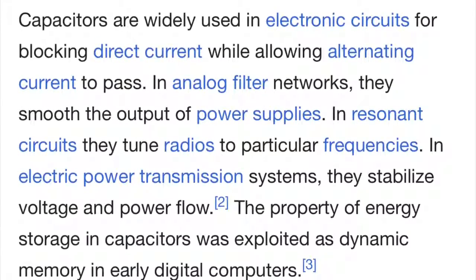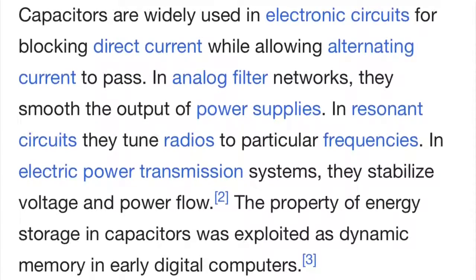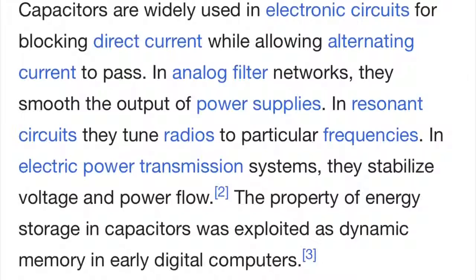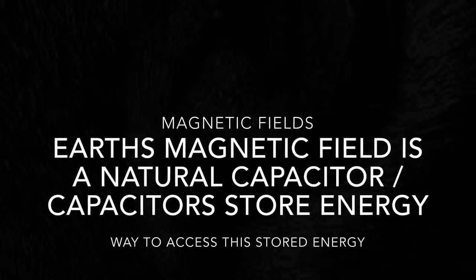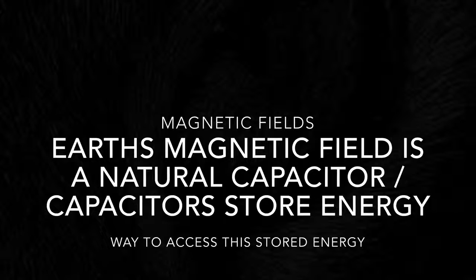Capacitors are widely used in electronic circuits for blocking direct current while allowing alternating current to pass. In resonant circuits, they tune radios to particular frequencies. In electric power systems, they stabilize voltage over long distances. But how did the ancients know that?